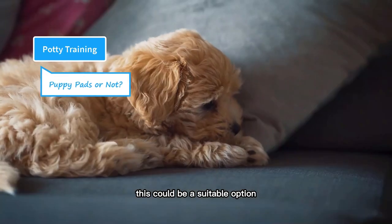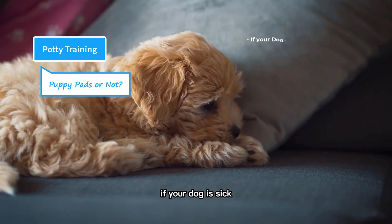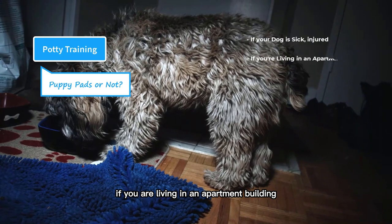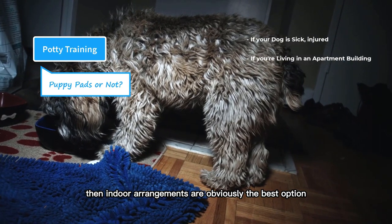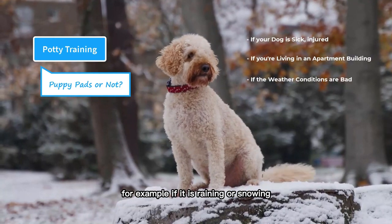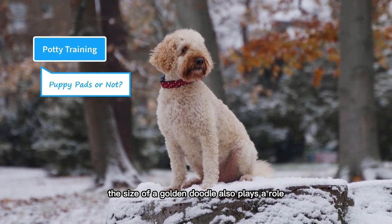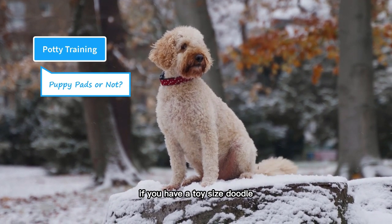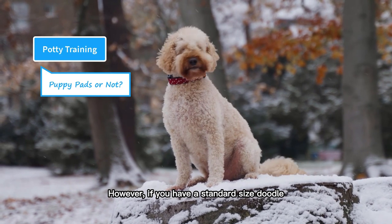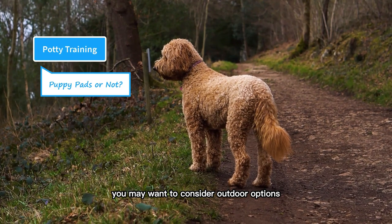Indoor arrangements could be a suitable option, but in certain conditions only. For example, if your dog is sick, injured, or recovering from surgery. If you are living in an apartment building, then indoor arrangements are obviously the best option. If the weather conditions are bad — for example, if it is raining or snowing — you can use puppy pads. The size of a Goldendoodle also plays a role. If you have a toy-sized doodle, the indoor arrangements work best for them. However, if you have a standard-sized doodle, which is the maximum size, you may want to consider outdoor options.